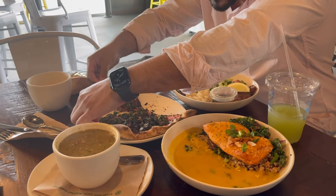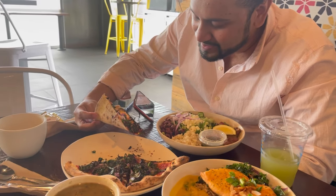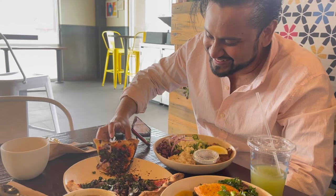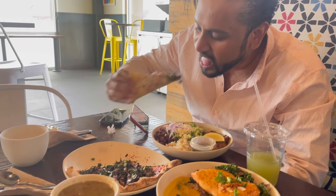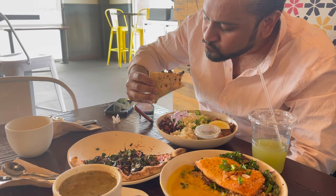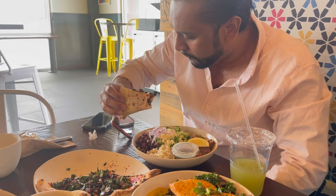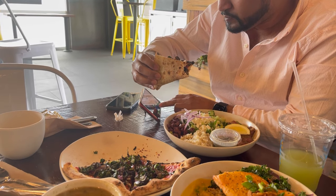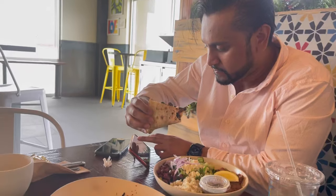I'm putting some pepper — I like my pizza spicy. So let's try this; it's called a mushroom pizza. Make sure you save some for me. Don't eat everything; I want to try them too.